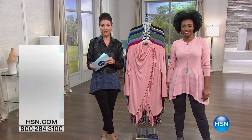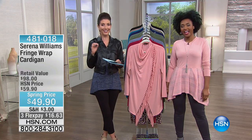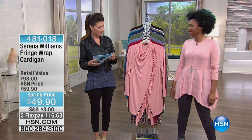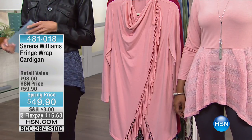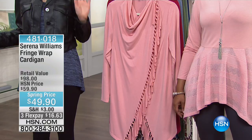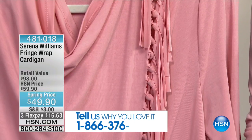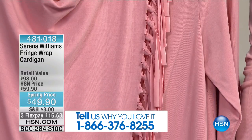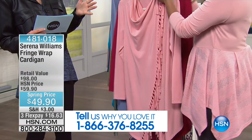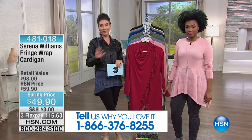I like any time we can offer you an extra savings here at HSN — that just means more fashions in your closet because you're getting the best of everything. Who needs breaks when there's fashion shopping to do? This is by far my number one pick of the show. It's the fringe wrap cardigan. I know I'm not the only one that loves this piece — in fact, I think it's one of your number one bestsellers of the entire collection, with so many rave reviews.